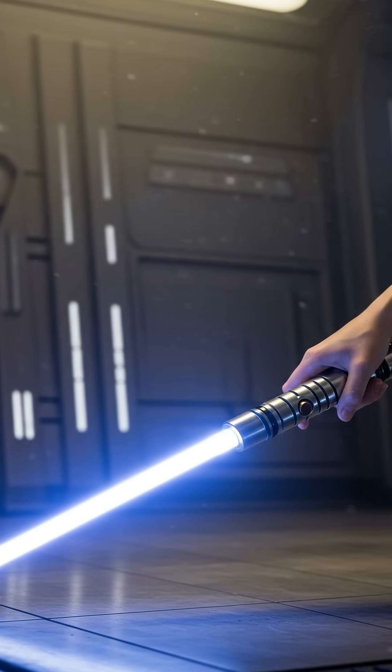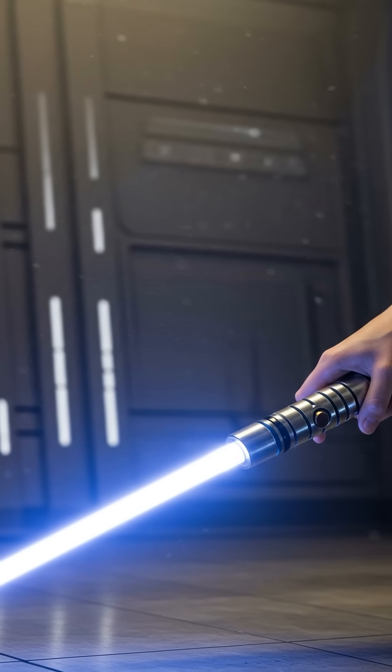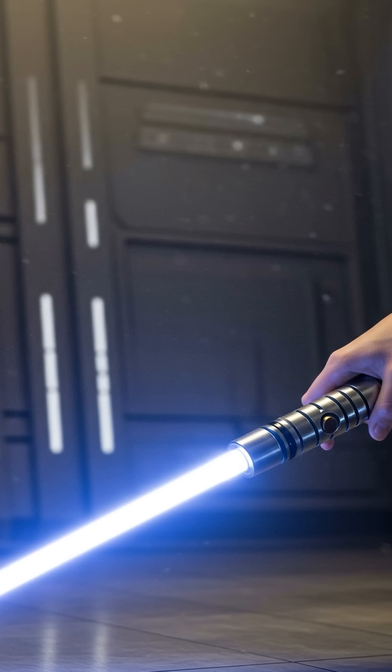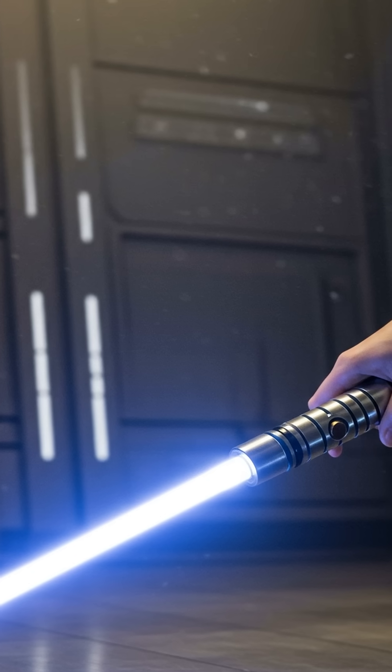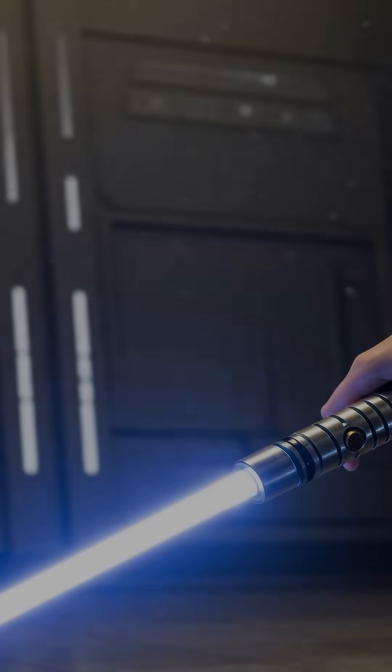While true lightsabers remain science fiction, advancements in energy storage, magnetic confinement, and material science might one day bring us closer to wielding these iconic weapons. Perhaps not plasma — but who knows what the future holds?